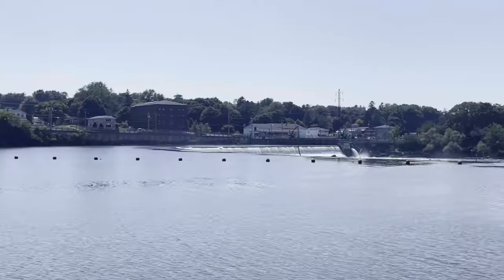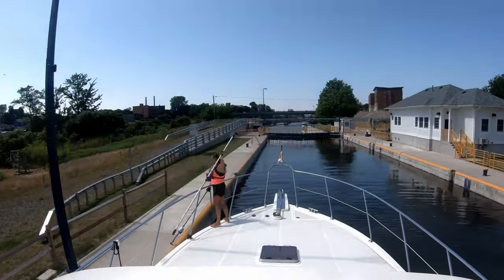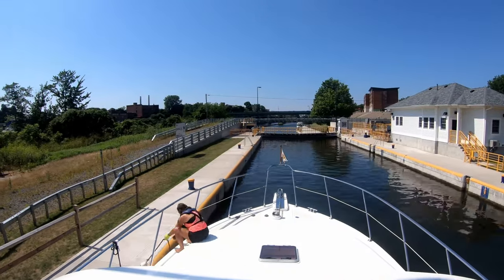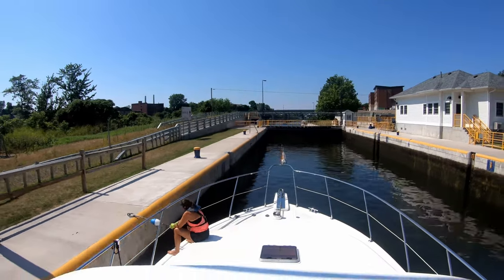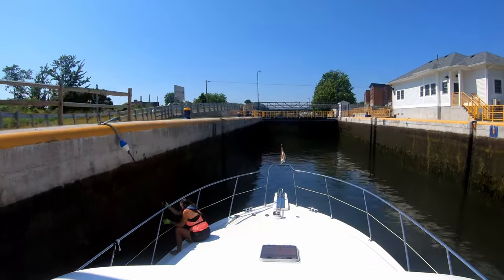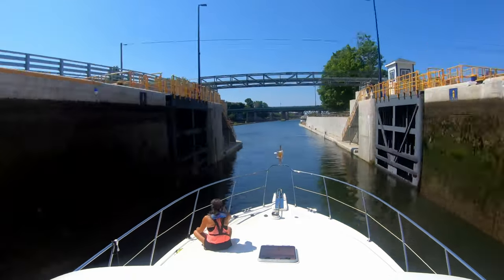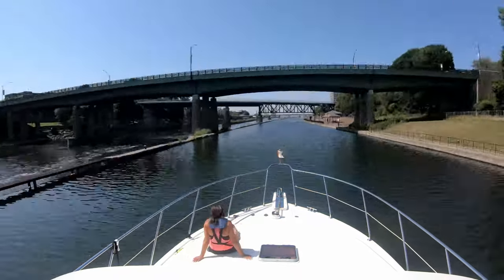Nearing the last three locks on the Oswego, our excitement level increases as we get a little closer to home in the anticipation of venturing out on yet another of the Great Lakes, Lake Ontario. A shout-out to the lockmasters for the gradual and seamless transitions we have experienced on both the Erie and Oswego canals.